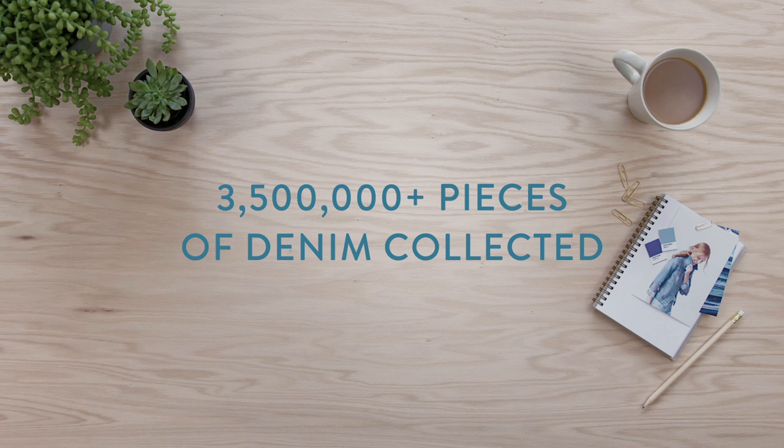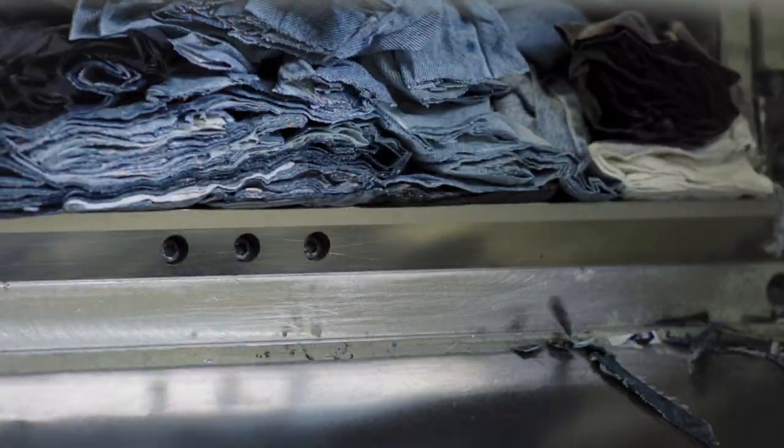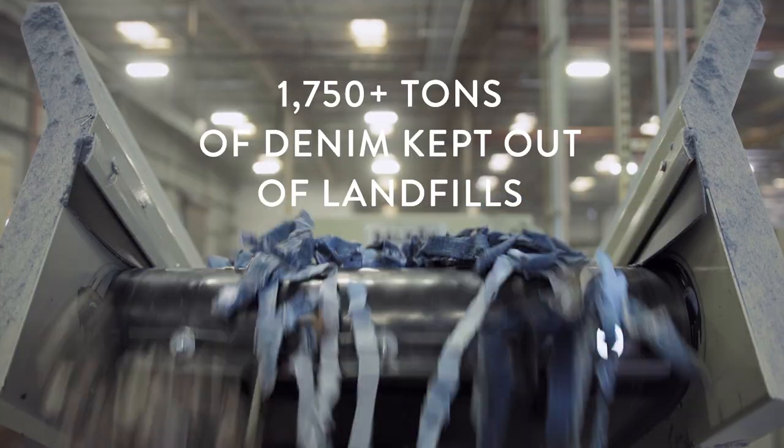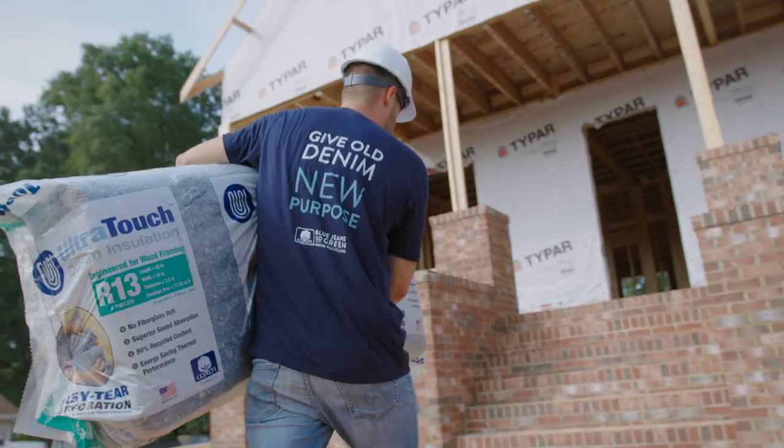Those bottom-of-the-stack jeans can be mailed to the program or taken to select stores, schools, or events for recycling. Once collected, denim is broken down — zippers and buttons are removed — and it's returned to its natural cotton fiber state. At last, it's upcycled into Ultra Touch denim insulation.